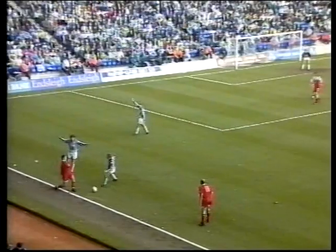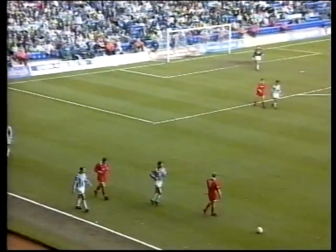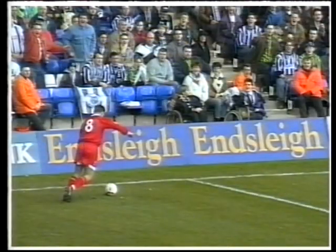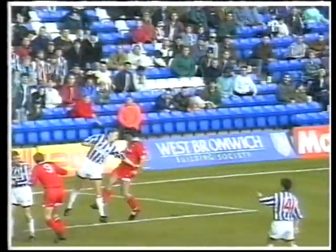Brilliant header by Peter Thorne, so unlucky not to add to his goals tally there. Now the ball's gone out of play and West Brom going to throw in — they could easily have been a goal behind. Beecham crosses right to the back post, superb header there by Thorne, goalkeeper flat-footed, great header, hit the inside of the post, came out and cleared. Sigh of relief there by all West Brom fans.